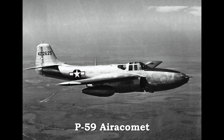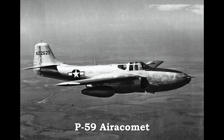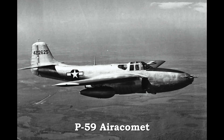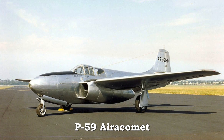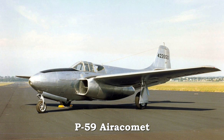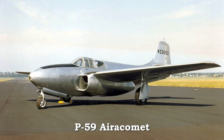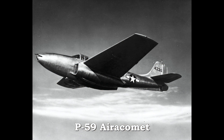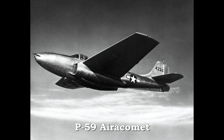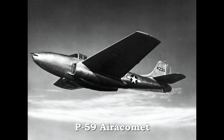The P-59 Airacomet was the first American jet-powered aircraft. It made its first flight in October 1942. The original American jet engines, the GE/A centrifugal turbojets, worked but left the P-59 severely underpowered. In fly-offs against America's front-line piston-powered fighters of the time, the P-59 fared badly. The Airacomet never saw combat.